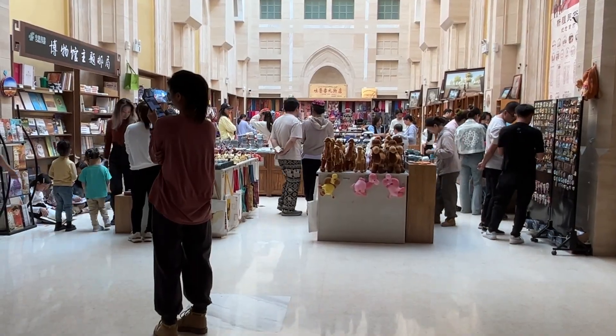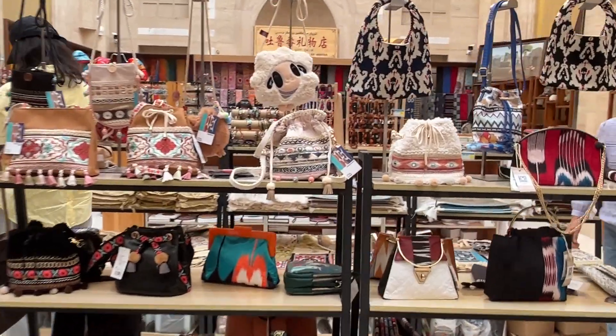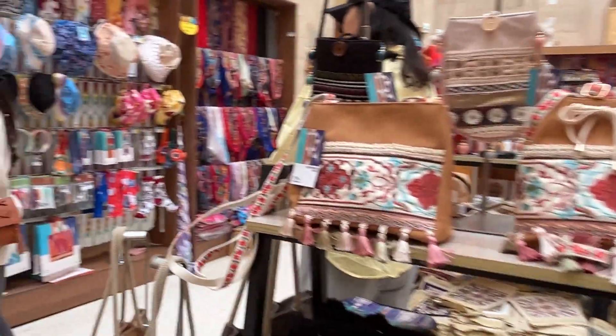Turpan has a diverse ethnic composition, with the Uyghur people making up a large portion of the population.